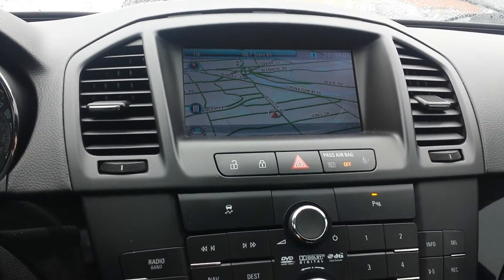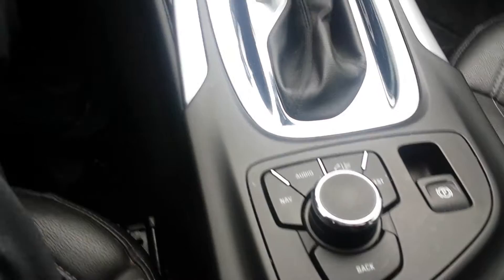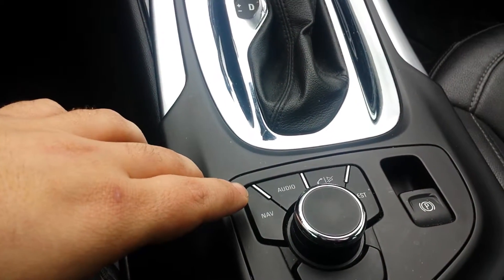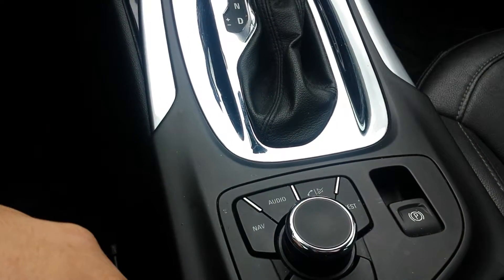Your door lock and unlock is over here with your emergency light. The vehicle's got park assist, and you've got traction control over there as well. Going down over here, you can see quick easy access to your navigation button right there, and you've got an electronic park brake.